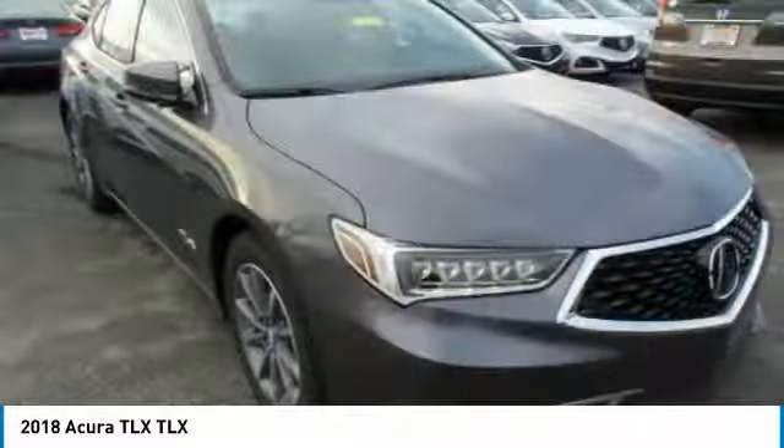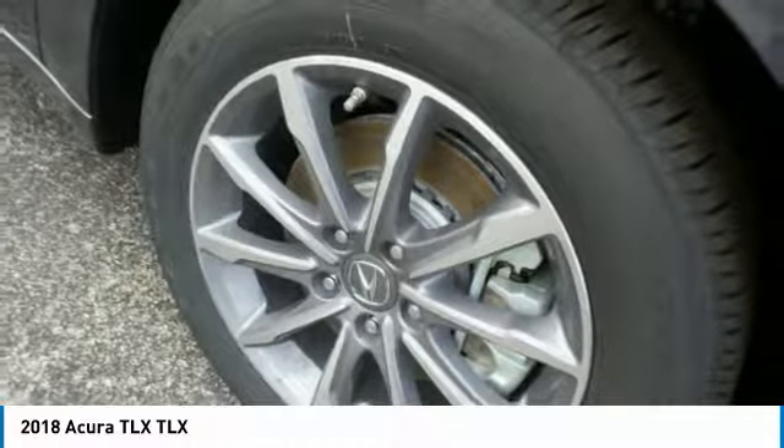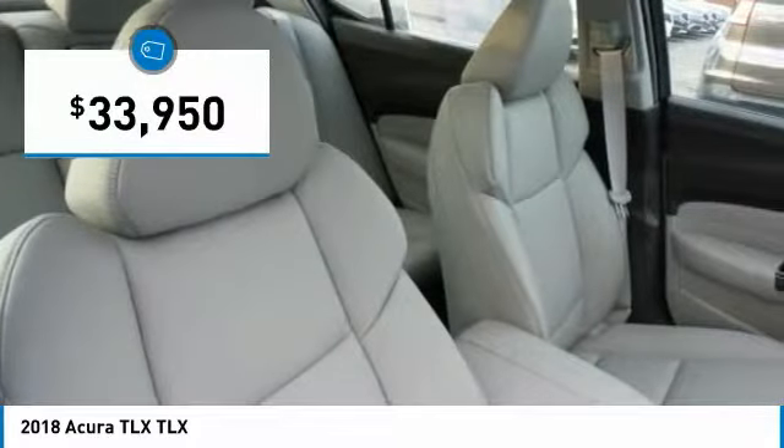The Acura TLX impresses drivers with its nimble handling, great fuel economy, and long list of high-tech features. It comes with an extremely quiet interior, spacious front seats, and smooth ride quality. And is priced below $35,000.